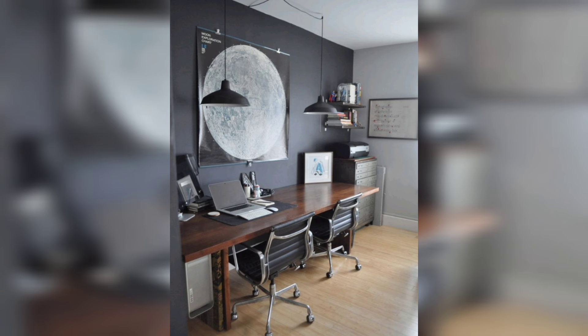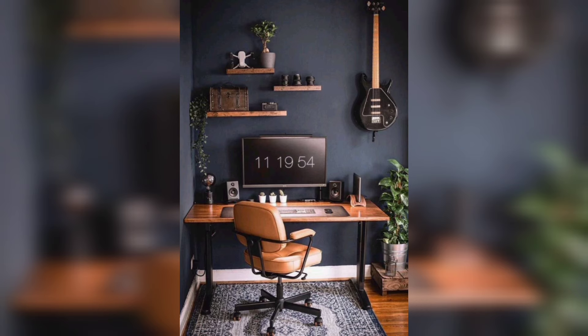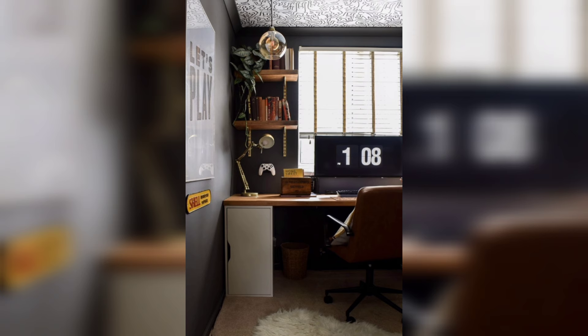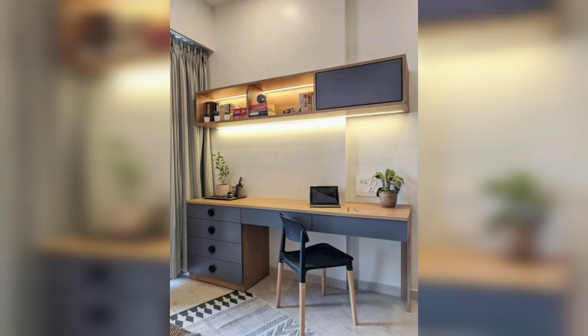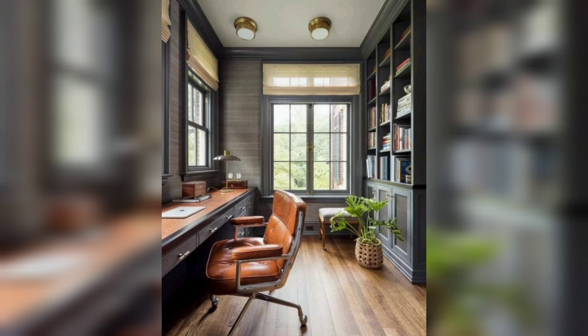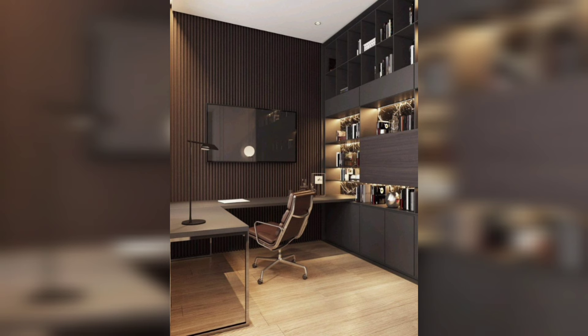Designing a small home office requires careful planning and ingenuity to maximize every inch of space — from choosing the right furniture to utilizing clever storage solutions. It's all about creating an environment that promotes focus and fosters productivity. Whether you're working with a cramped closet, an unused nook, or a spare corner, we will provide you with practical insights and creative ideas to help you design a small home office that suits your needs and personal style.